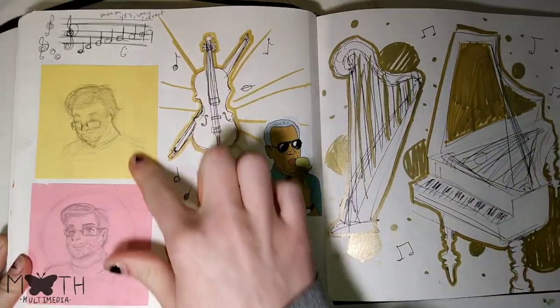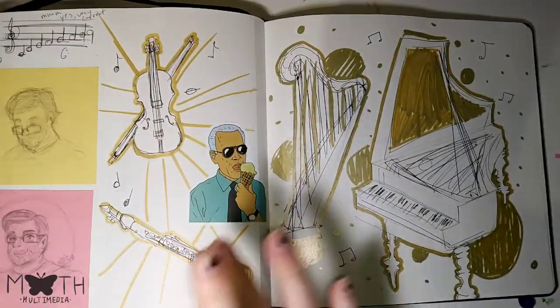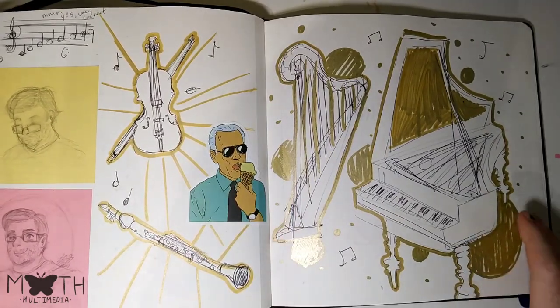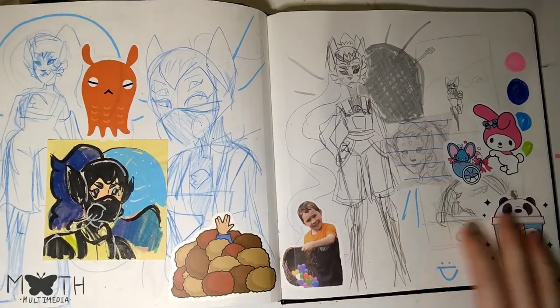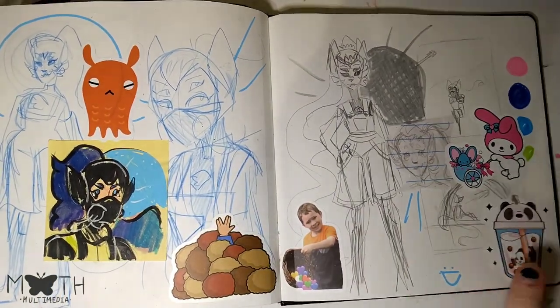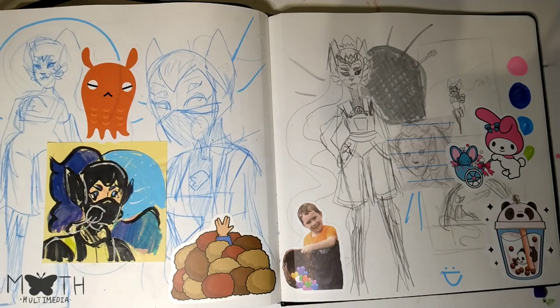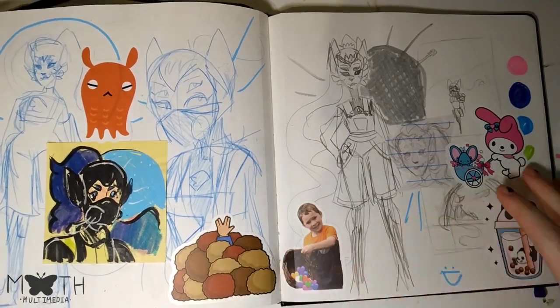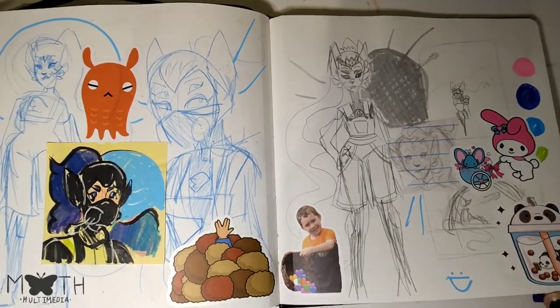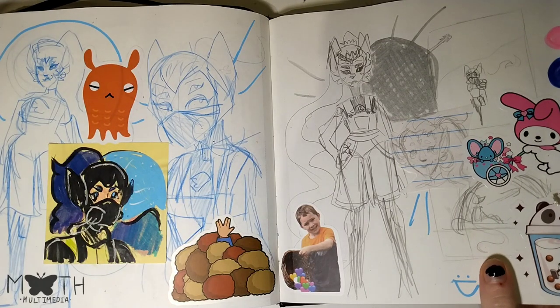This is my band teacher. I randomly drew him in class one day. And I drew a whole bunch of really bad instruments, along with the Joe Biden sticker. We got some character designs — this is an alien cat girl that I'm maybe making into something for another video. Can you guess what it is? Probably not.